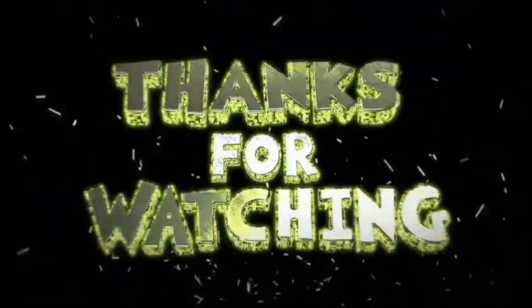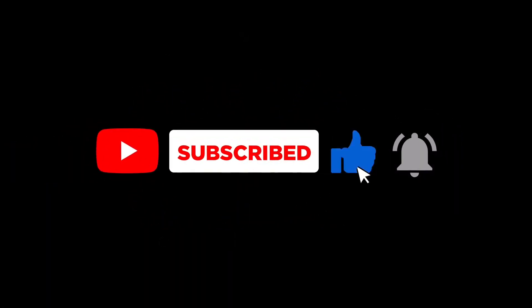Thank you very much for watching. Subscribe to the channel and press the bell icon to watch more videos.